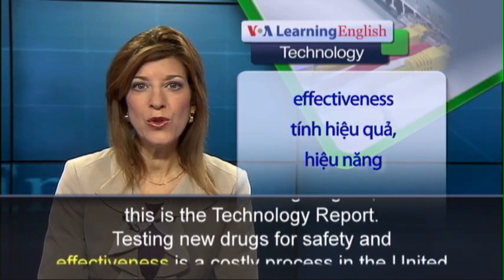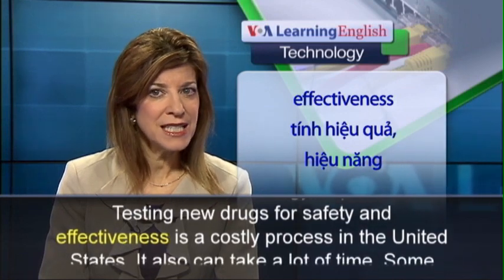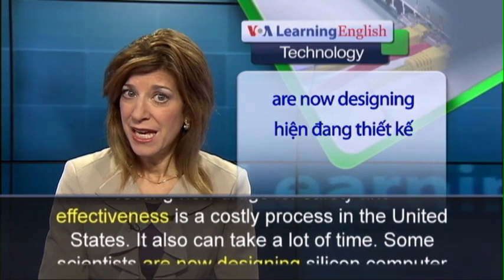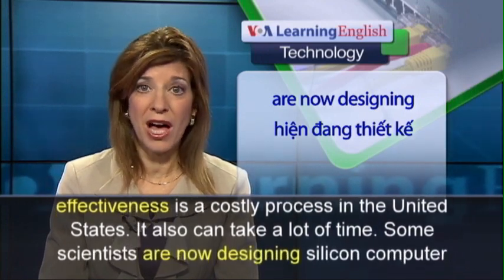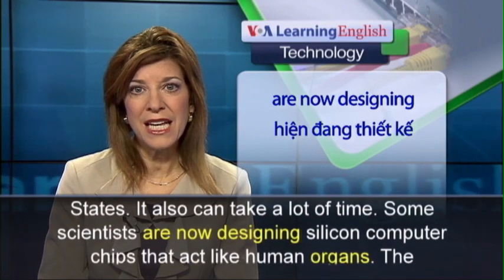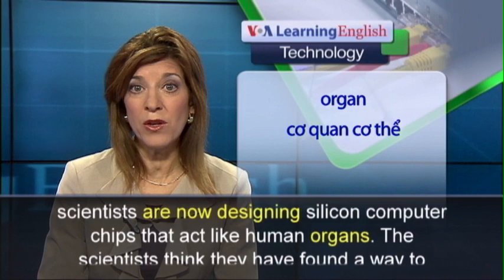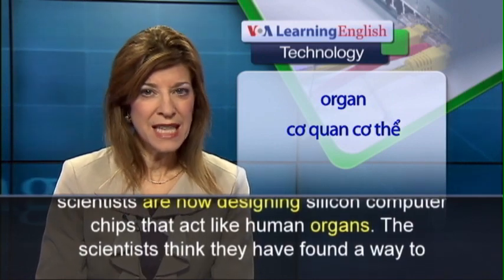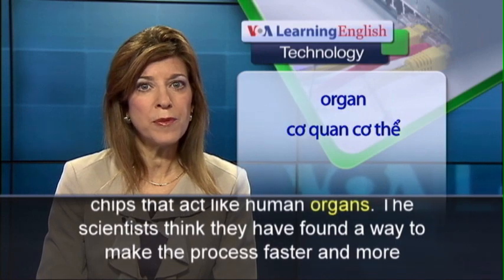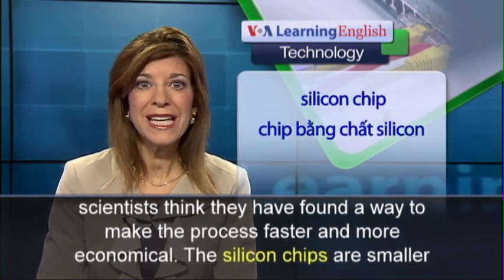Testing new drugs for safety and effectiveness is a costly process in the United States. It also can take a lot of time. Some scientists are now designing silicon computer chips that act like human organs. The scientists think they have found a way to make the process faster and more economical.